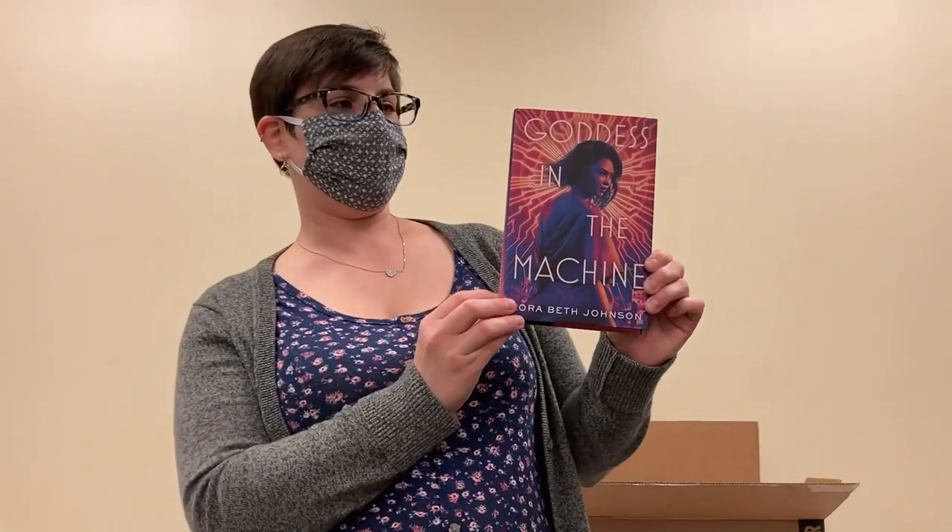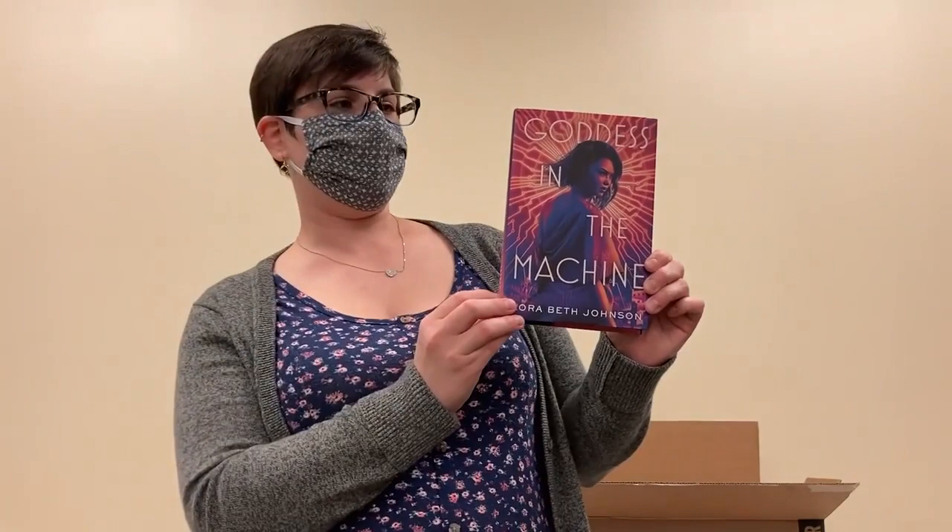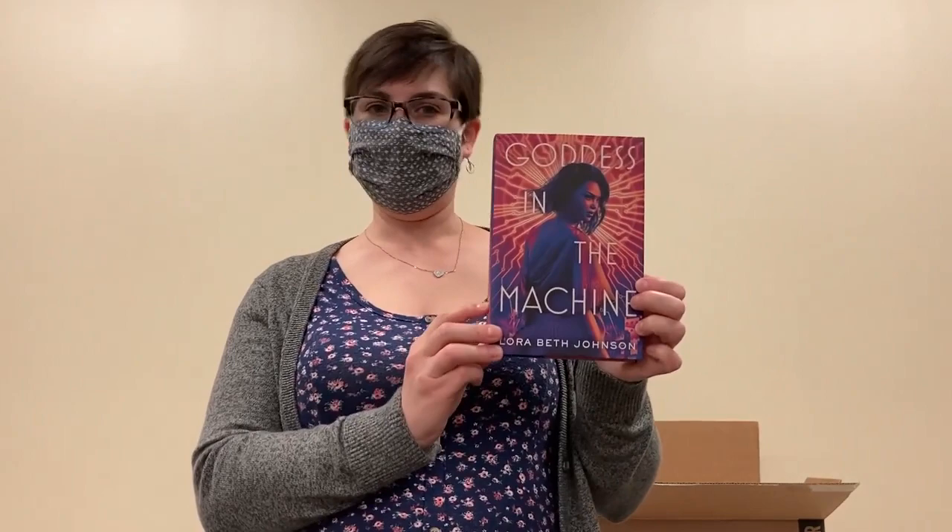I'm a sucker for those really gorgeous covers. Goddess in the Machine by Laura Beth Johnson looks gorgeous. This is a YA sci-fi start of a series. Should be a great read.